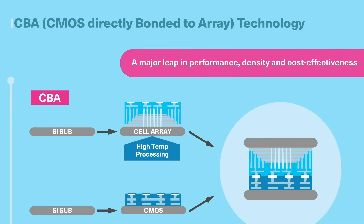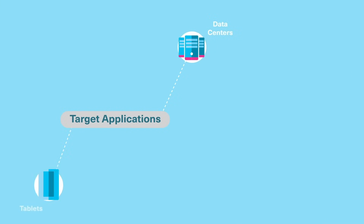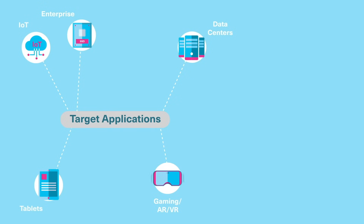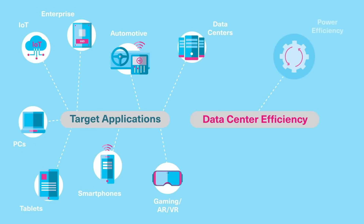density, and cost-effectiveness. Our next generation of BiCS Flash 3D Flash Memory powers many consumer and IT applications, such as IoT, AR/VR, automotive, PCs and tablets, and smartphones, and delivers power efficiency, performance, and storage density improvements in the data center.